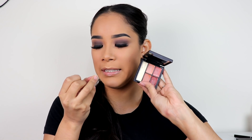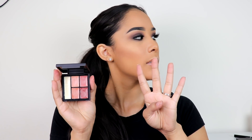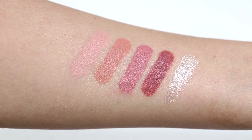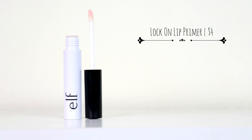Next is the Matte to Shimmer Lip Transformer Palette. Take a look at these shades — they are so gorgeous. They have four different palettes, each with four different lip colors that you can mix or wear alone. These are matte, but once you add the shimmer on top, it transforms into a shimmery gloss, which is awesome. It's very creamy, lightweight, and it really nourishes your lips. It's very sheer so it doesn't really change the lip color. They don't really last a long time, but if you use their lock-on lip primer, they will last you longer than normal.